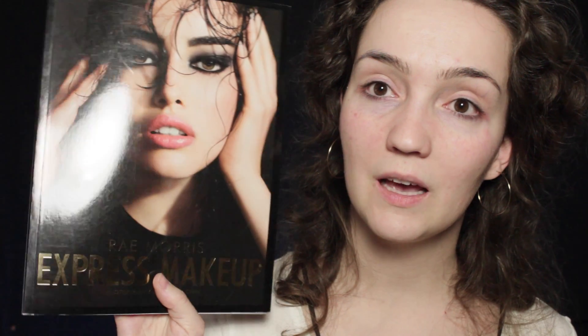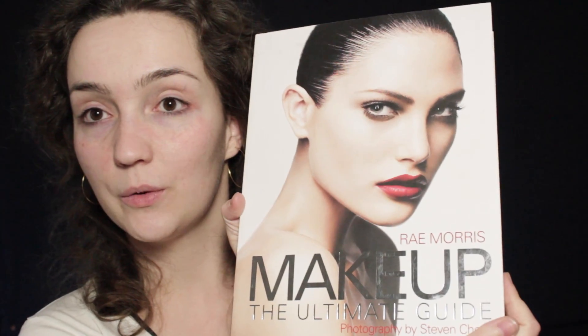The first set I'm going to be giving away is two Ray Morris books. The first one is Ray Morris Express Makeup. These have obviously been used but I've kept all of them in really good condition. I'm one of those people that if you damage a book you are dead to me, so I keep my books in good condition — used but not abused. The second book is Ray Morris: The Ultimate Guide, so these are the two in the first set.